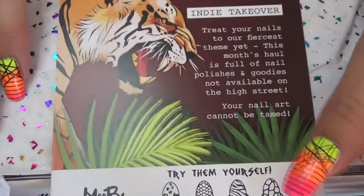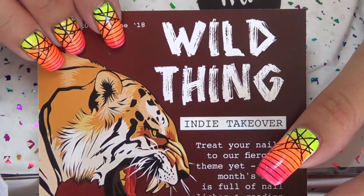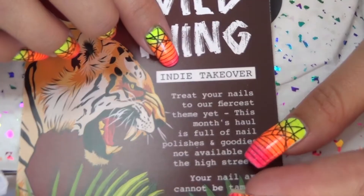Hi guys! So as you can tell it's time for this month's Maybox and the theme is Wild Thing and it is also an indie takeover.